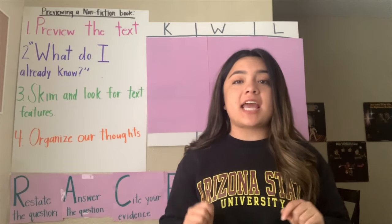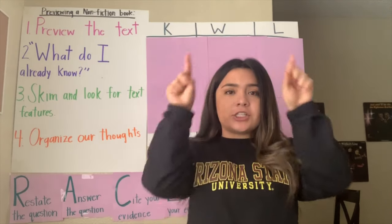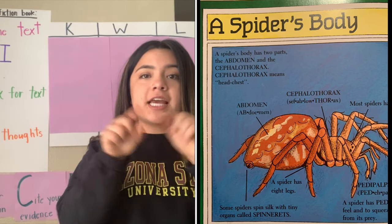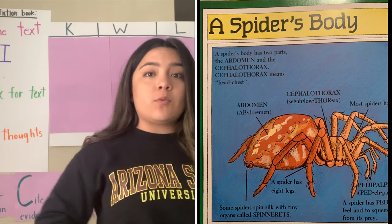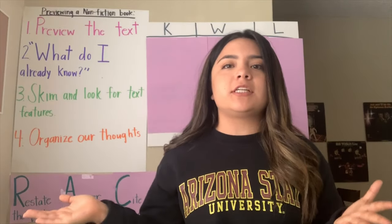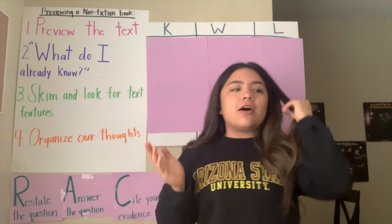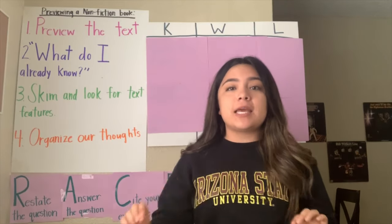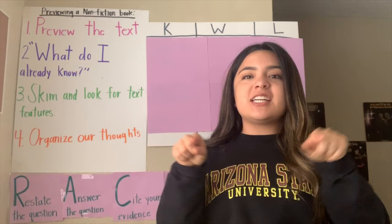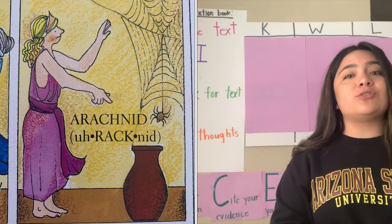Also, in our nonfiction books, they have diagrams. Diagrams are pictures that explain how something works. In our nonfiction books, we're going to be seeing lots of diagrams, which is really cool, because they're going to be telling us about different things and teaching us new facts. Also, in those diagrams, there are going to be labels. Labels tell us what the picture is of — what it's about — teaching us some new facts.